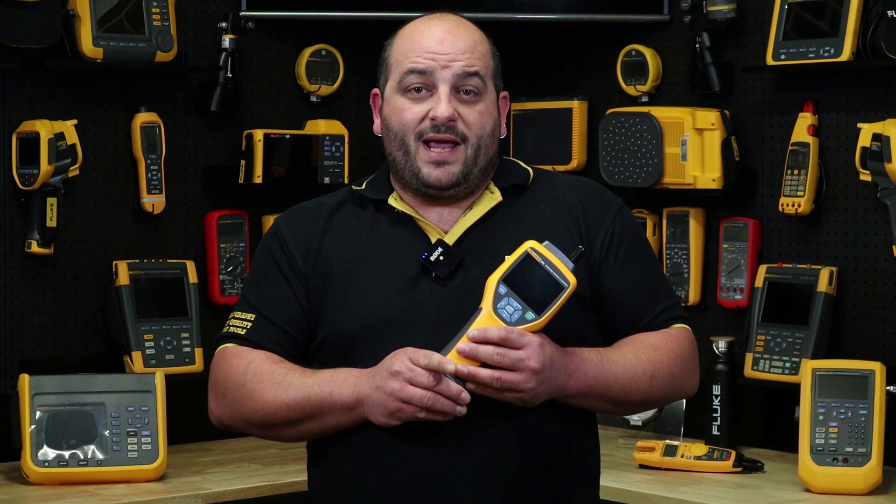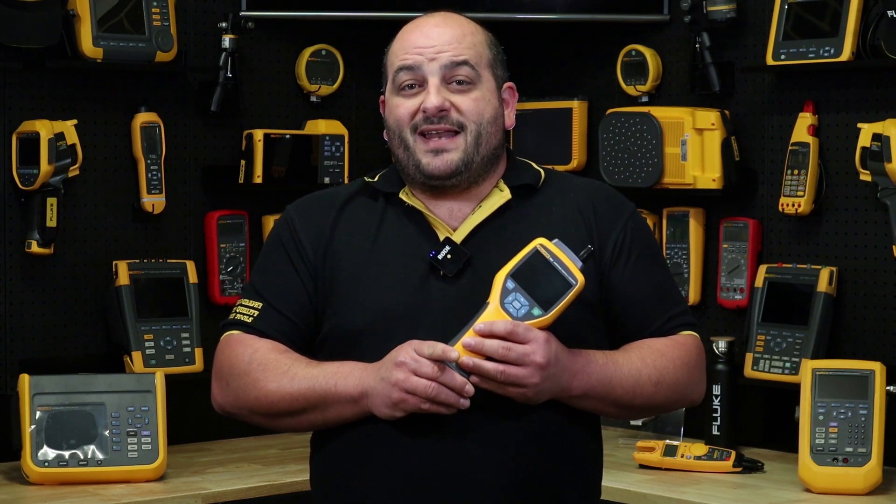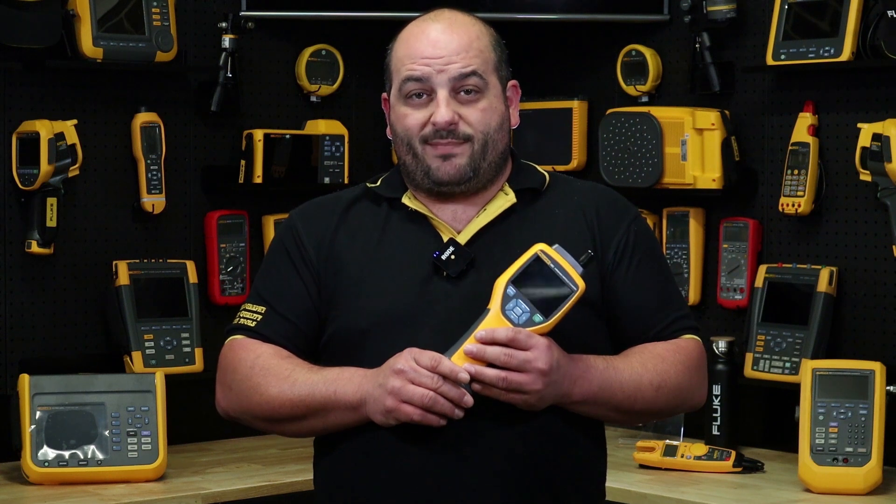In the current environment, capturing and identifying what airborne particles are in your workplace or home has never been more crucial, and Fluke has made it as easy as possible so you can keep focusing on keeping your business up and running while we keep your world up and running.